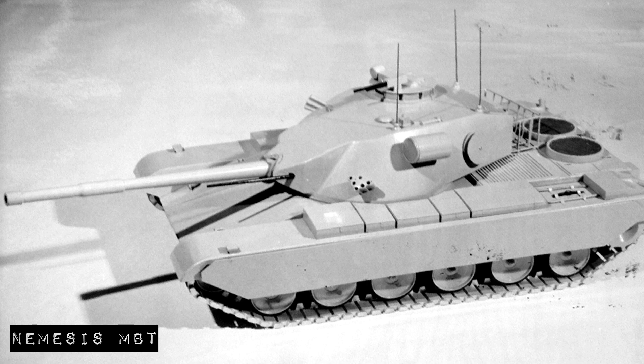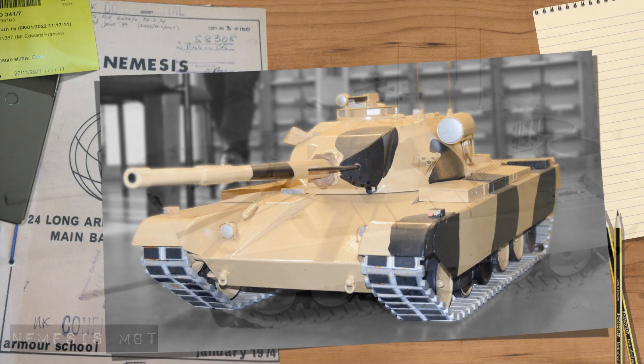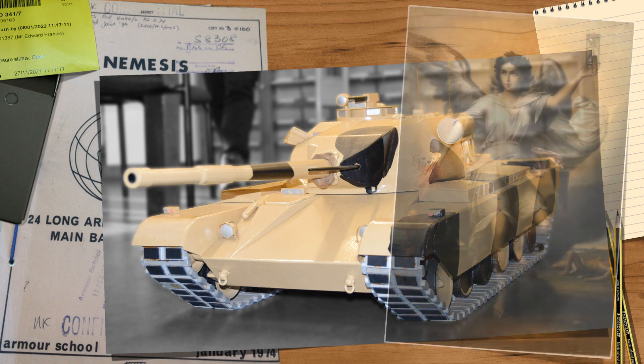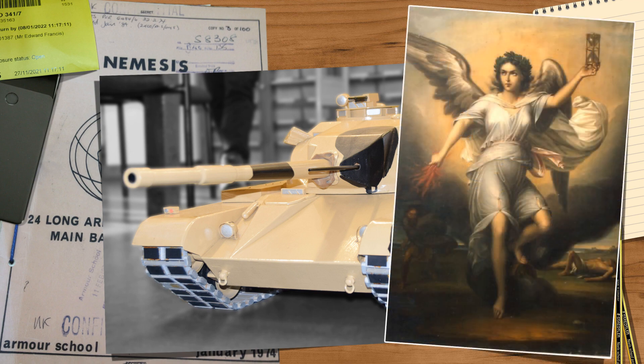Now I've got to play catch up, so let's dive straight back into the obscure tanks and projects that are out there. Today's video is going to be on a tank drawn up in 1974 at the 24th Long Armor Infantry Course at the Royal Armored Corps Centre in Bovington — a follow-on from the School of Tank Technology courses. It's the Nemesis Main Battle Tank. The Nemesis, named after the Greek goddess of divine retribution, was a project that ran for 59 weeks, with primarily British officers from the Royal Armored Corps, as well as infantry officers, and was open to both US and some Commonwealth soldiers.